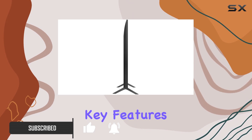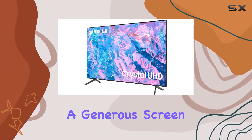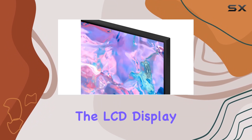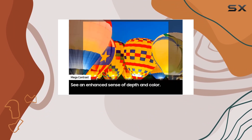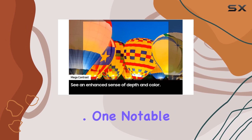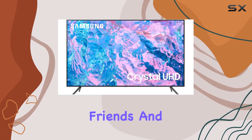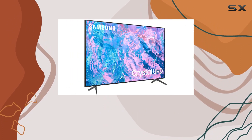Let's talk about the key features. This TV boasts a generous screen size of 65 inches, providing a captivating viewing experience. The LCD display technology ensures vibrant colors and sharp details. One notable aspect is its support for Skype, allowing you to stay connected with friends and family through video calls right from your living room.